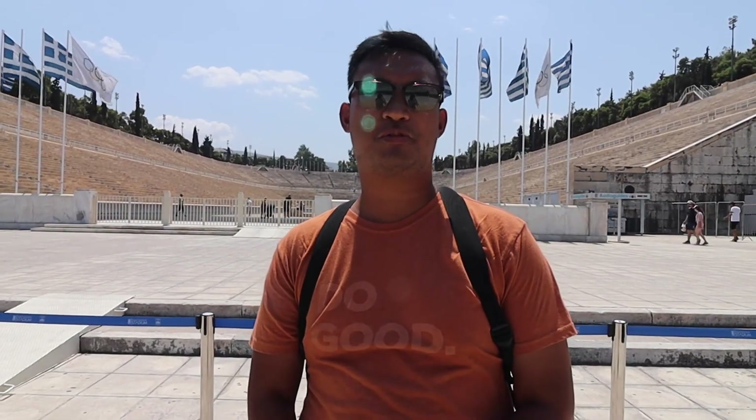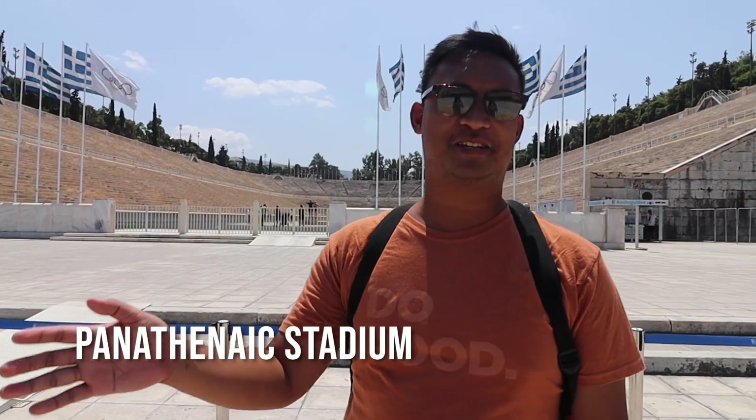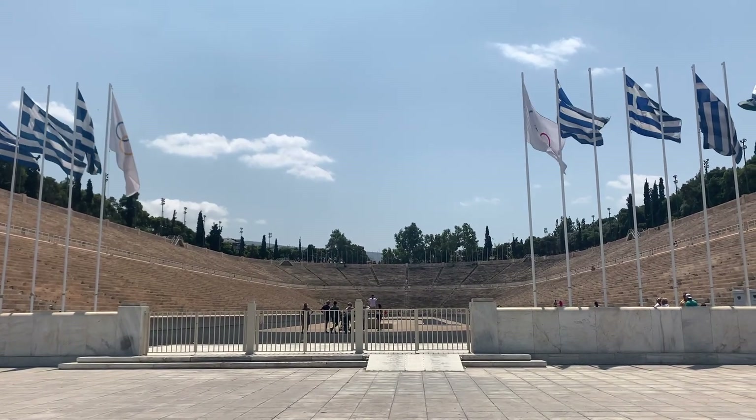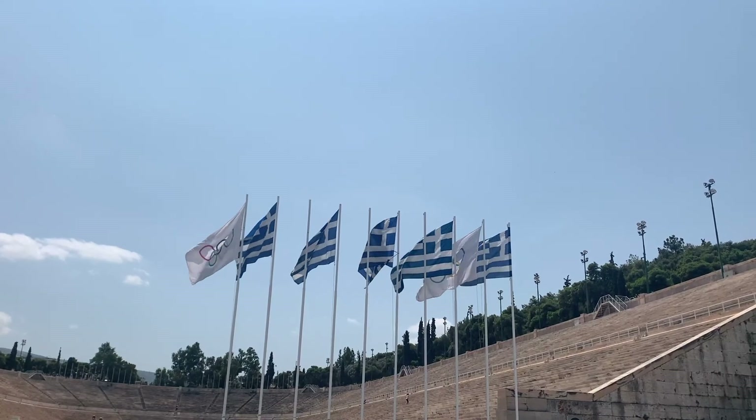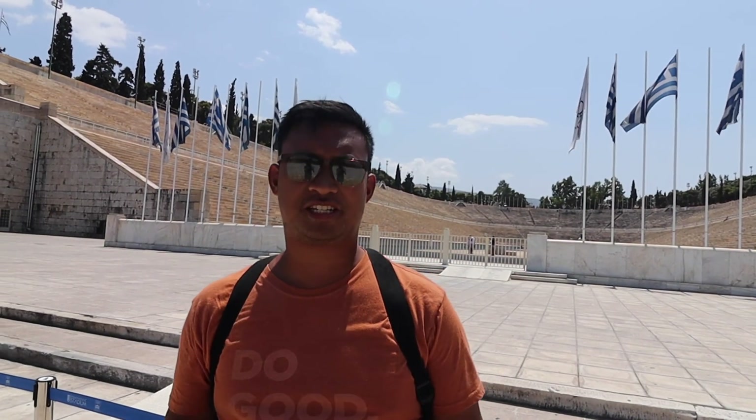As of today when we're filming this, the Olympics actually start tomorrow. We're here at the Panathenaic Stadium — it's hard to pronounce. Now, this is where they first held the modern Olympics. It is also the only stadium today that is made out of all marble.